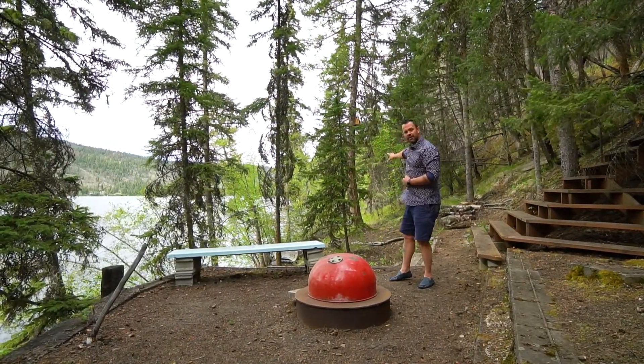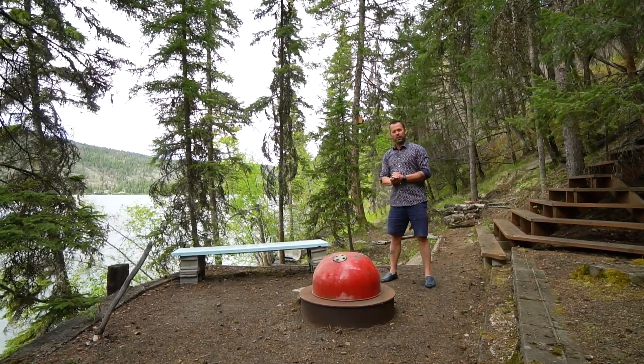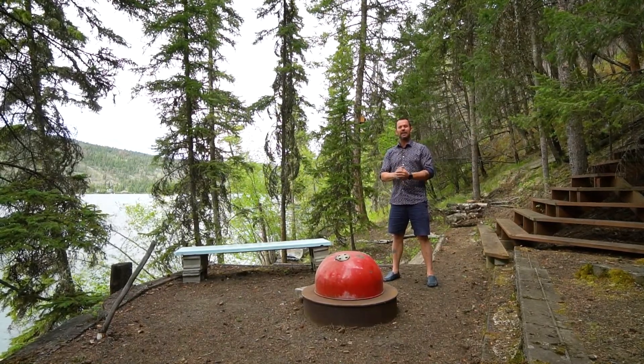Behind me here is all crown land, so you don't have to worry about having a neighbor. Thanks for joining me for the video tour. Reach out to your agent, or better yet, give somebody from my office a call — we'll be glad to show it for you.